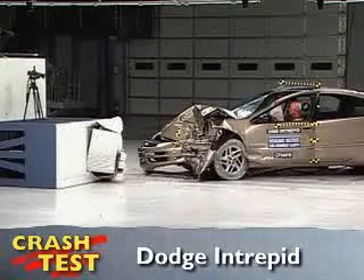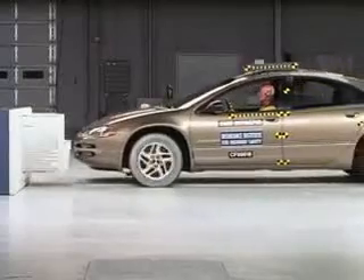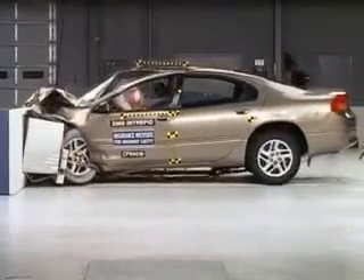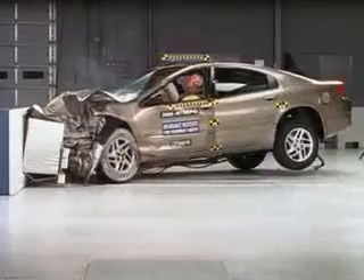That's the Insurance Institute for Highway Safety's front crash of the Dodge Intrepid. Overall, the Intrepid earns an acceptable rating in this test. The risk of injury to vital parts of the body is low.